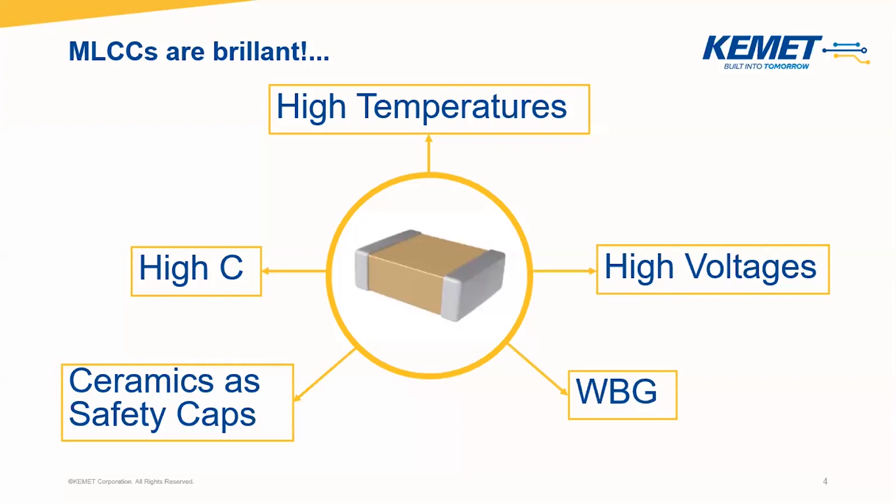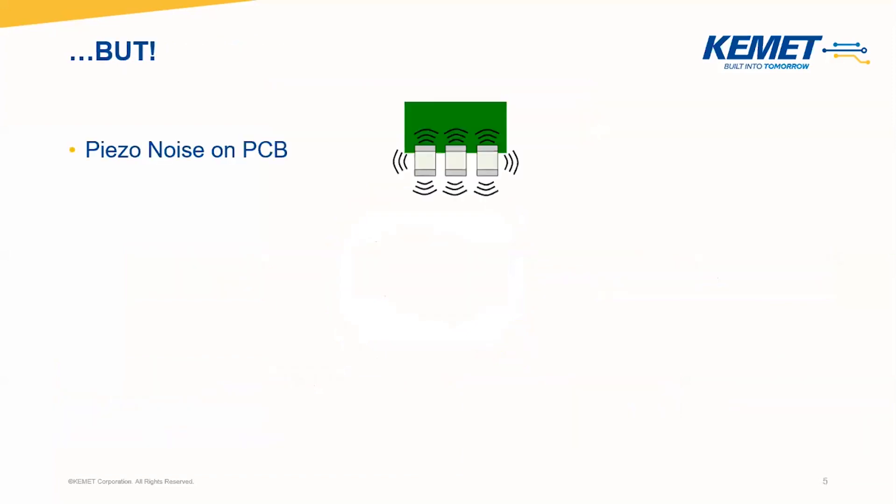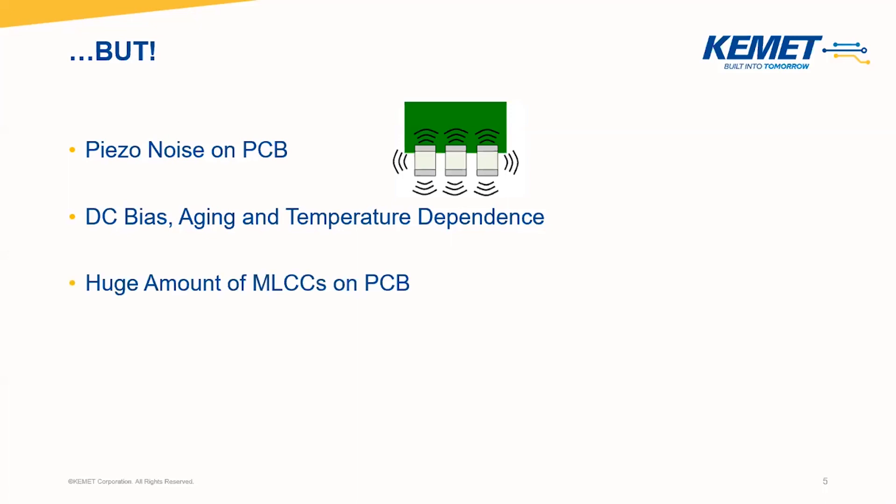Considering also the low price, there's a question: why are there still other technologies on the market? Actually, there is also a 'but' for this technology. Class 2 ceramics and lower cause piezo noise due to their ceramic nature and are not very robust to withstand cracks. Besides, there can be effects like DC bias, aging, and temperature dependence which have to be considered while planning the electric design, as the capacitance can decrease from 100% to lower than 20% as measured in the application. This is the reason why a huge amount of MLCCs are necessary to cover the capacitance, taking more space on the PCB for the required capacitance.